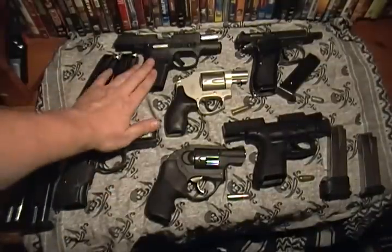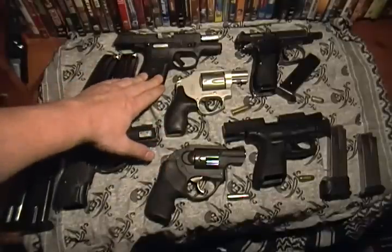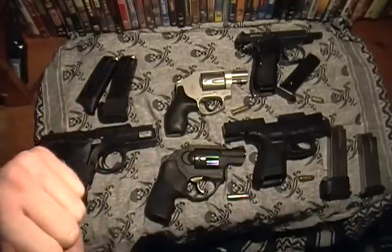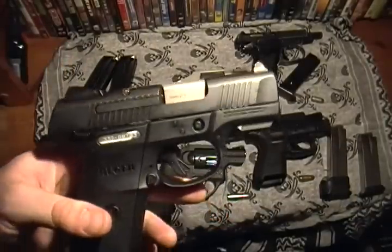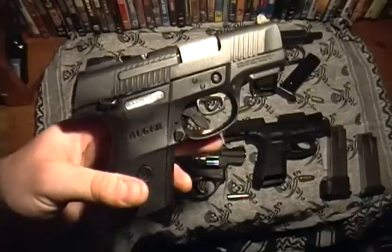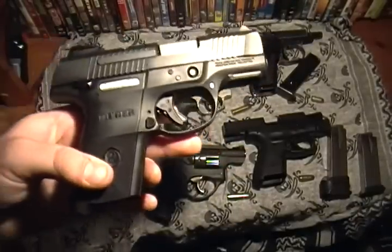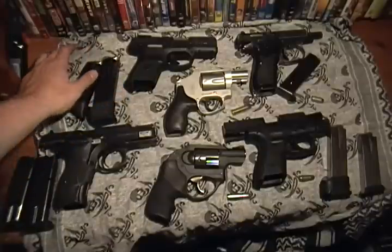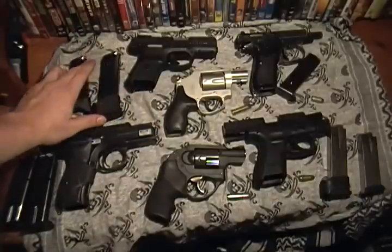Let's start off with the Ruger SR9C — C for compact, of course. This is one of my most recent pickups. All these guns, as you can see, are open so I can show you they're clear. The revolvers aren't, of course. This gun came in at around $400, even though the MSRP says $525. I don't know how they do the MSRP because I've sometimes seen them for way cheaper and sometimes a lot more.